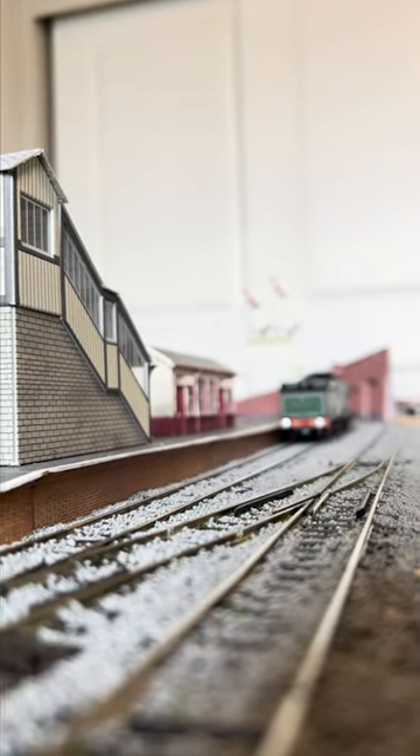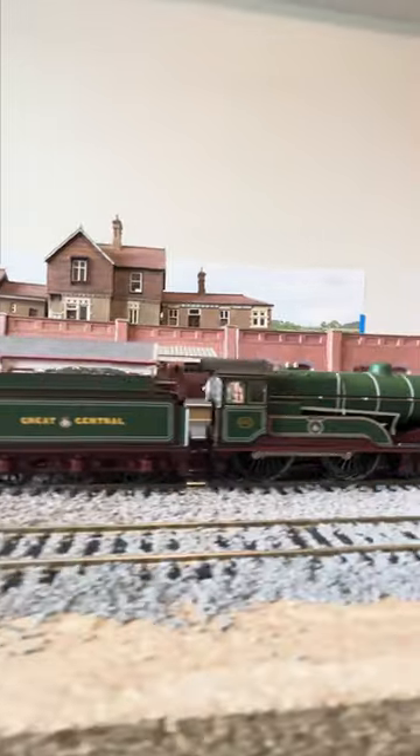I'm a pretty big fan of this class of engine. I've never seen a chunkier 4-4-0 in my life. Runs like a dream though.